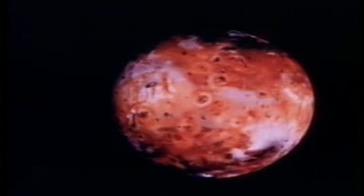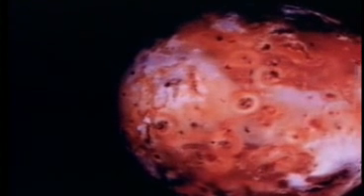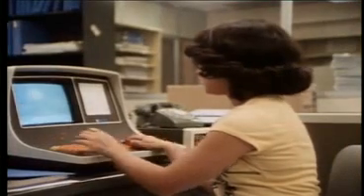Even from Earth, we could tell that Io had a strange color. We knew that somehow sulfur had been removed from its surface and ejected into a great donut of gas orbiting Jupiter. Then Voyager 1 sailed close to Io. There were a few places on Io which looked like the mouths of volcanoes, but it was hard to be sure. Then, Linda Morabito, a member of the Voyager navigation team, used a computer to enhance a picture of the edge of Io in order to bring out the stars behind.